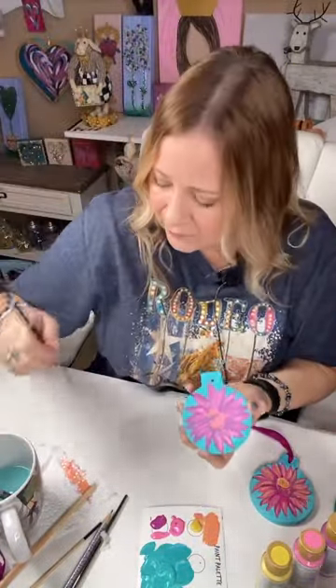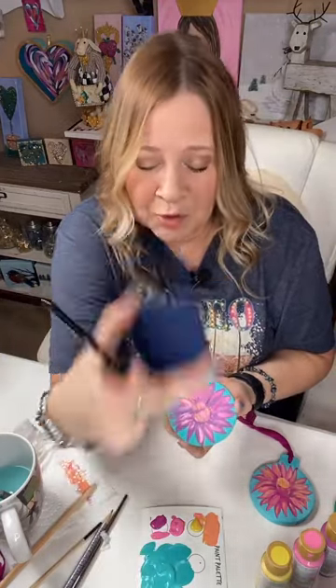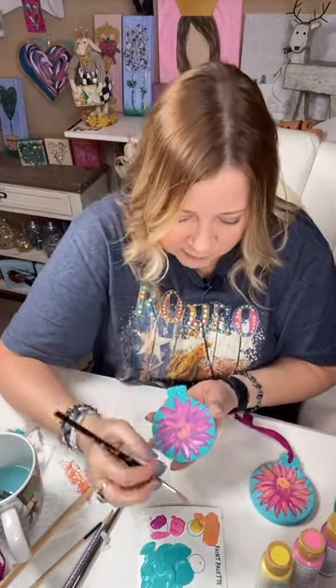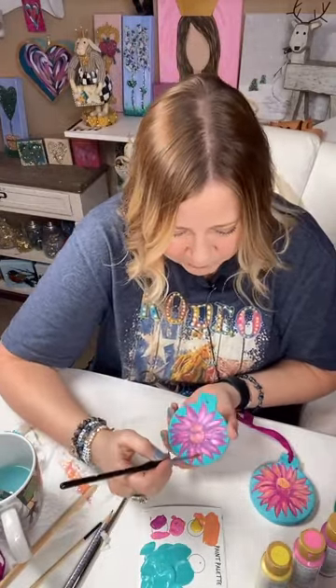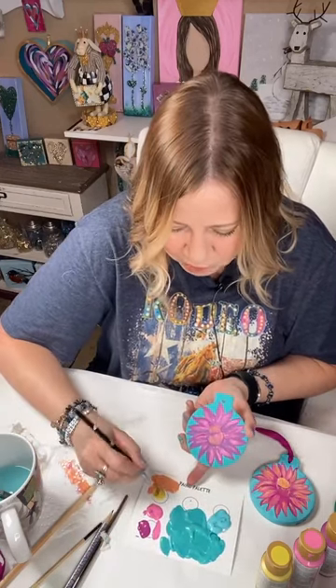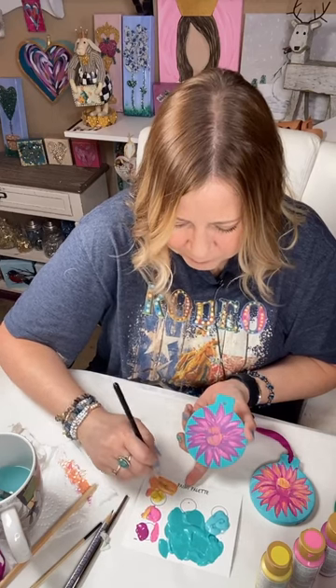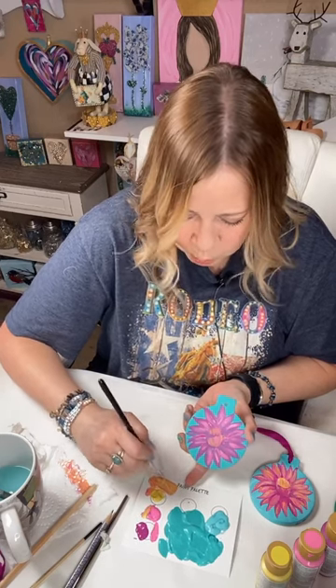Now we're on our second layer, and I'm going to do a little bit to the base of the flower as well, getting some pink in there. I thought I would show y'all a cream and gold one if we can get this done quick. Now I'm going to make that orangey peach color — take more yellow and some pink to make that kind of orange.